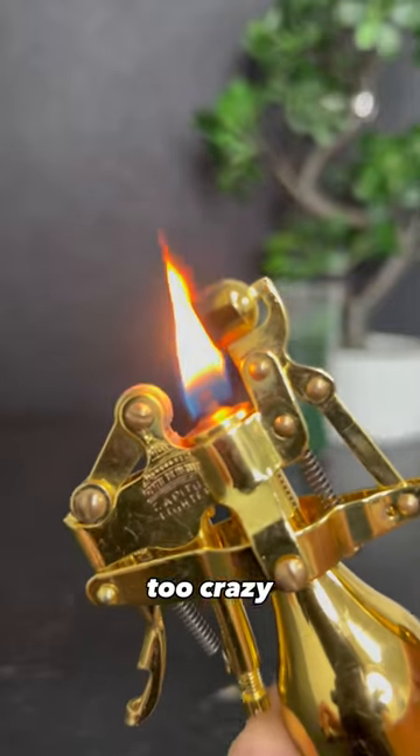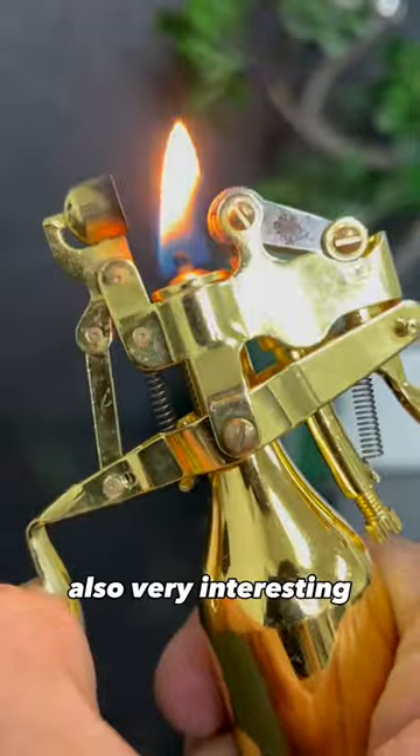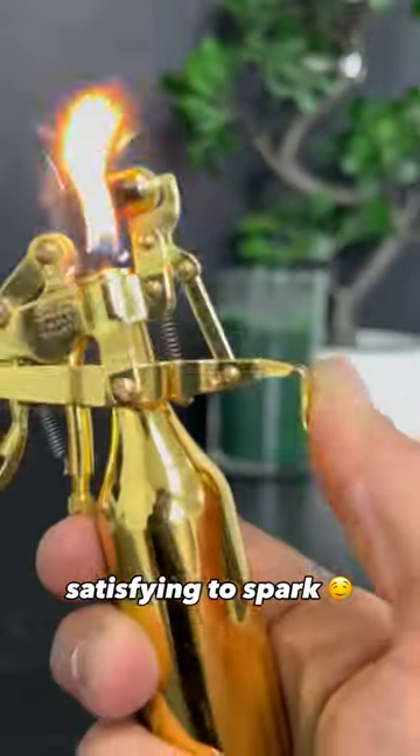The flame is not too crazy, but I swear refill it once and you won't have to do it anymore for months. The mechanism is also very interesting, but also very satisfying to spark.